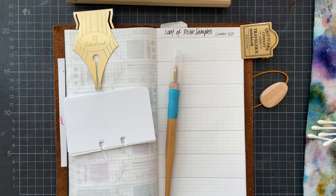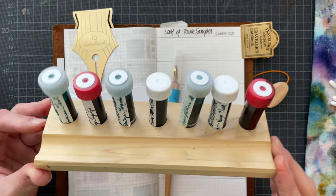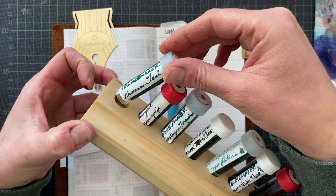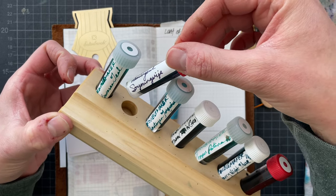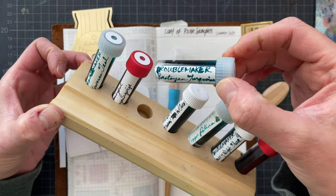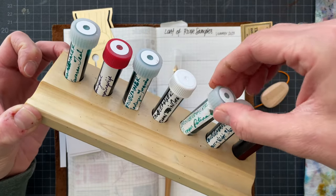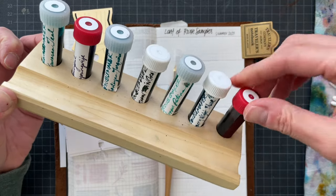Hey, it's Simone. I'm here to swatch inks today. I have seven samples from Roxy — most of those are shimmer inks. I'm swatching Troublemaker Kawasan Teal, Wearingeul Ghoul Suyong Wichi — this is probably not pronounced correctly — Troublemaker Bantayan Turquoise, Troublemaker Autumn in Gray, Troublemaker Copper Patina, and Troublemaker Starry Night Blue.